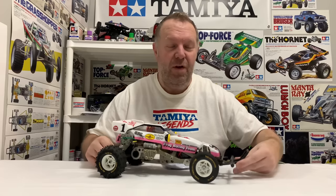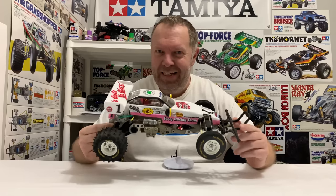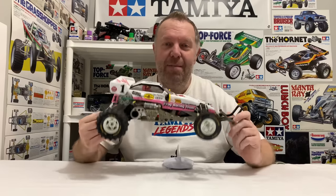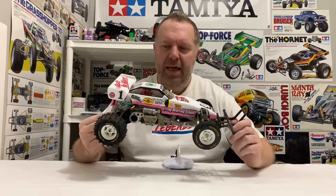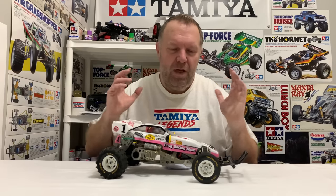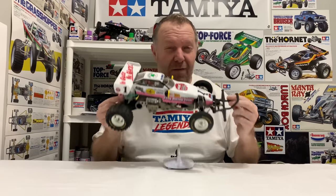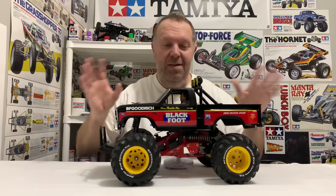I think it's only fair to start with the Frog. The Frog came out in 1983 and was the first Tamiya ORV chassis — ORV stands for off-road vehicle. The Frog was the very first, soon followed by the Subaru Brat, which we'll talk about as we go. This is the chassis of choice for Tamiya when they decided to do the first monster truck, so I thought we'd give the Frog a nice little shout-out.